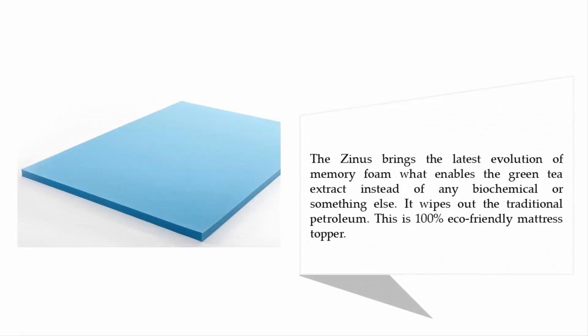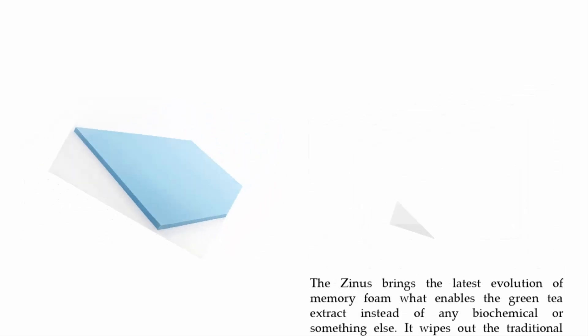The Zinus brings the latest evolution of memory foam, using green tea extract instead of traditional petroleum-based chemicals. This makes it a 100% eco-friendly mattress topper.